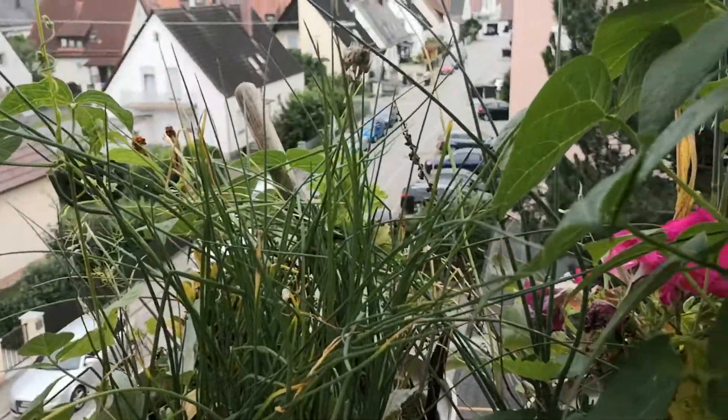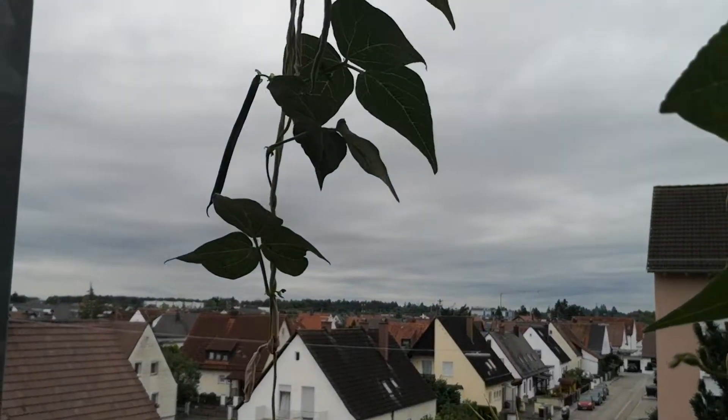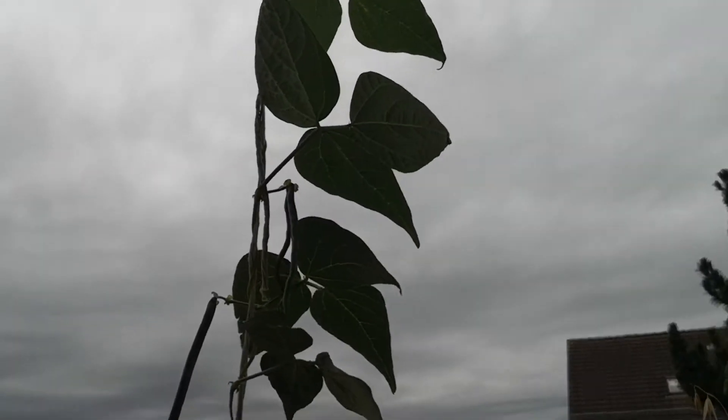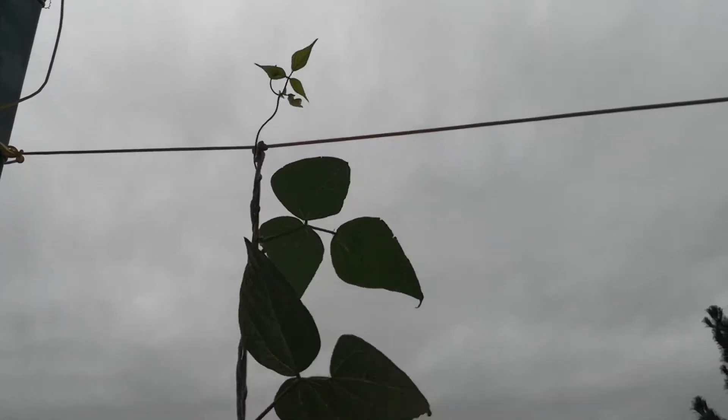Hello everyone, today is the 19th of August and I am going to give you another update from my balcony garden. We will start with this pot which is a bean plant.